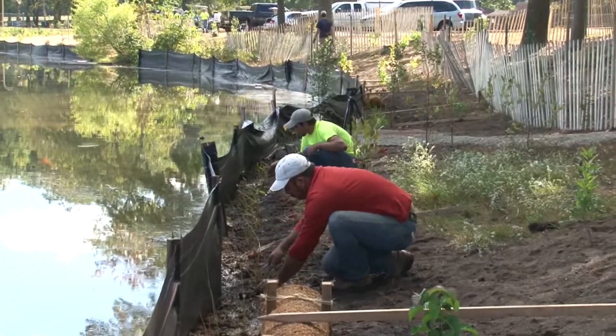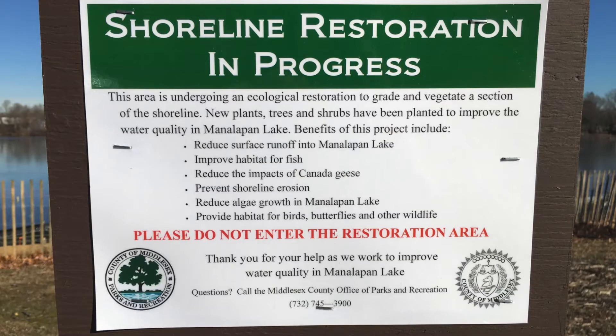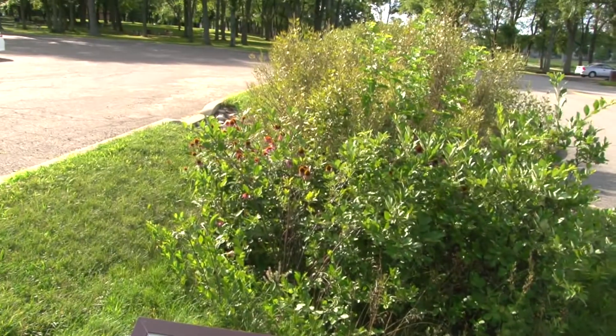It may be necessary to replant any areas where plants do not survive. No project is complete without educational signage installed at the site to inform the public about the benefits of the project. Restoring the shoreline of a lake or pond can have many benefits for increasing aquatic habitat, controlling soil erosion, and improving the aesthetics of a lake environment. This is one of the many methods communities can use to improve their local watershed.